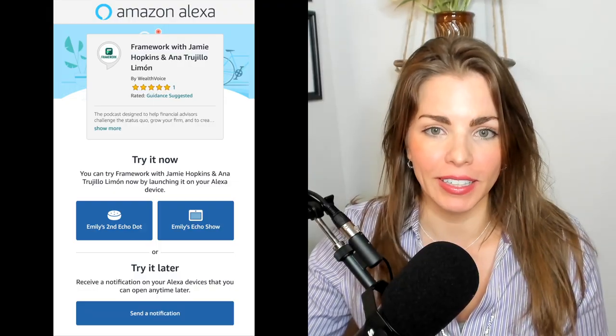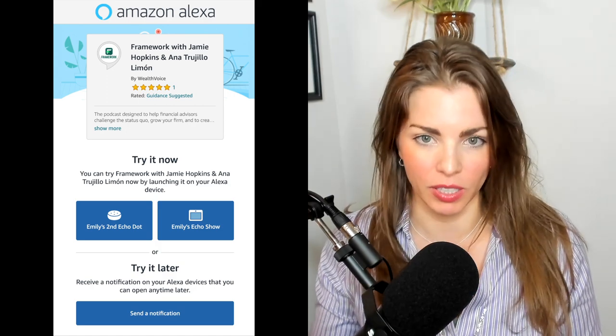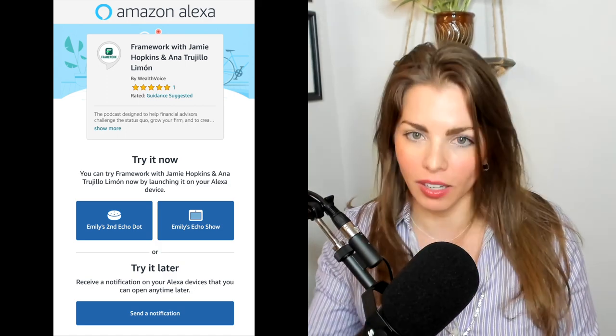The Alexa QuickLink is the number one marketing tool that you have built into a custom skill. A skill is like an app on Alexa. At Wealthvoice, we build you a custom skill so you can send hands-free broadcasts to your audience.